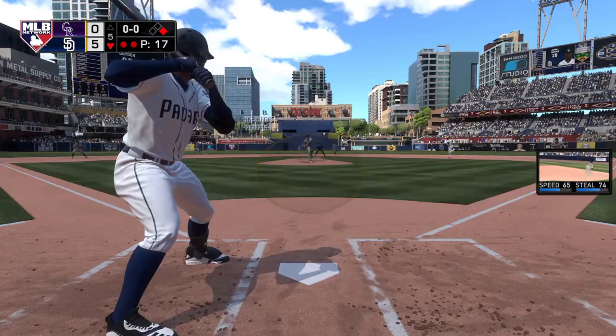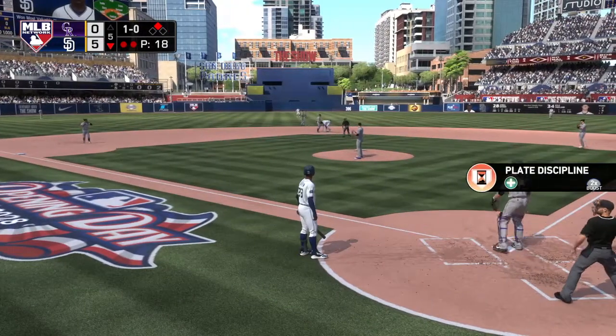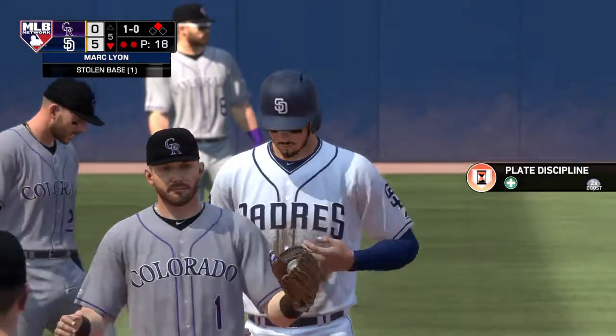First offering on its way. Runner goes for second. Pitch outside. The throw is not close as he's in there with a stolen base.